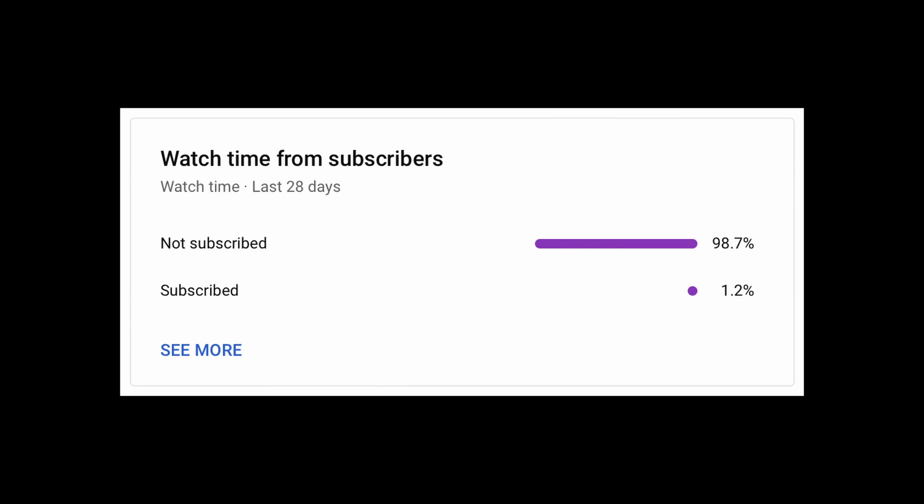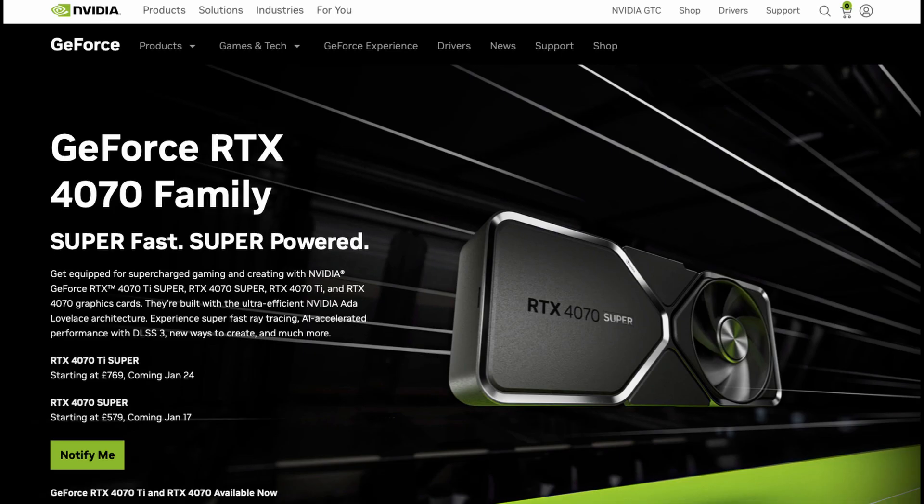Before we do, a shocking number of you aren't subscribed to the channel. I'm trying really hard to get this channel monetized — YouTube requires 4,000 watch hours, which we have, and a thousand subs. If you're enjoying the content, I'd really appreciate you hitting that subscribe button, and the like button on this video wouldn't go amiss either. Thanks — right, back to the video.